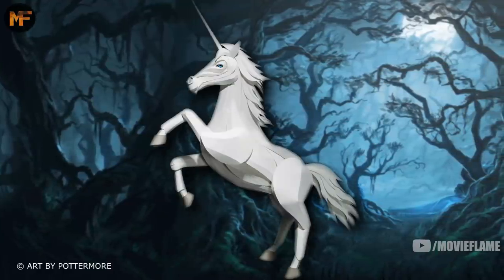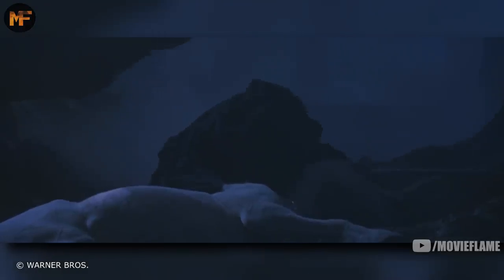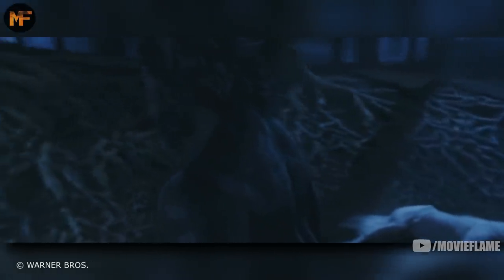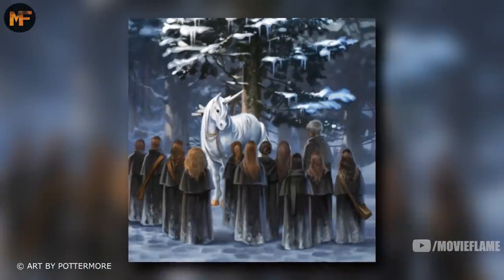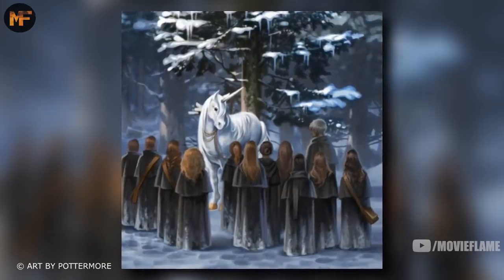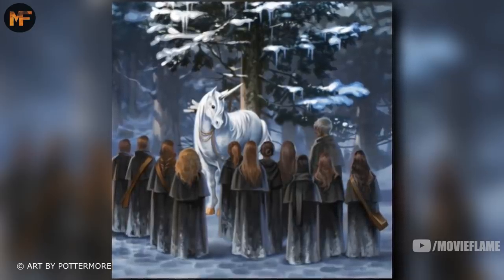There are also unicorns, which we saw twice in the series. Once in the Philosopher's Stone, when Quirrell was drinking the dead unicorn's blood to keep his master, Lord Voldemort, alive. It is a terrible crime to slay a unicorn — you have slain something so pure that from the moment the blood touches your lips, you will have a half-life, a cursed life. And we saw them another time, when Professor Grubbly-Plank took over a Care of Magical Creatures lesson for Hagrid and taught the class about the majestic creatures. Here we learn that the creatures favor girls over guys.